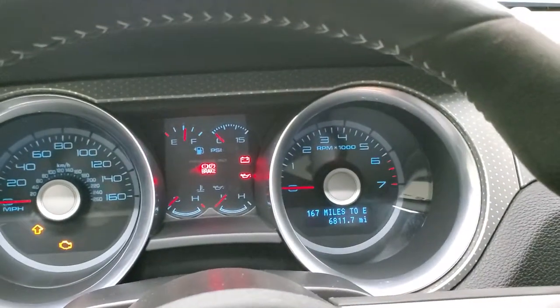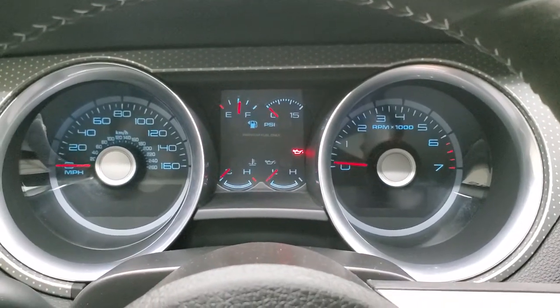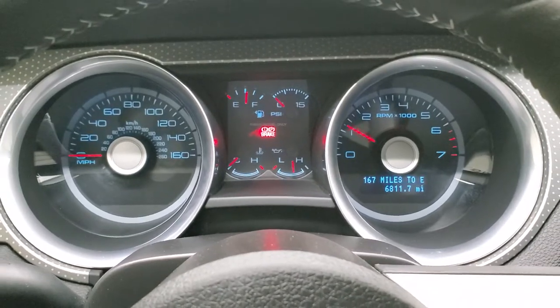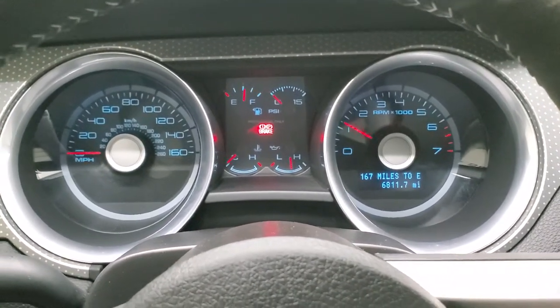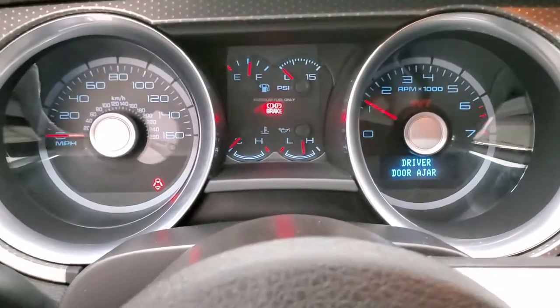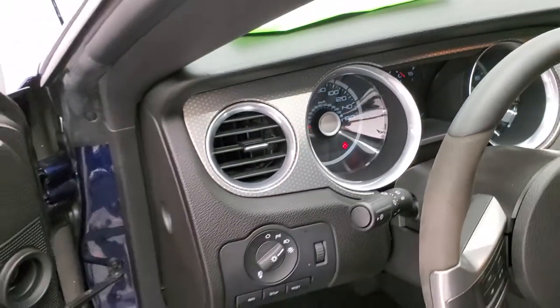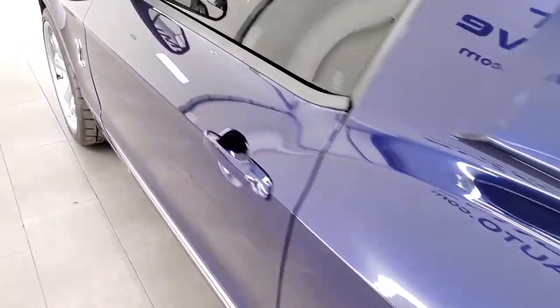We'll start it up and take a look under the hood. Starts right up — no check engine lights or anything like that. Sounds really good.